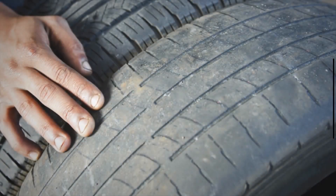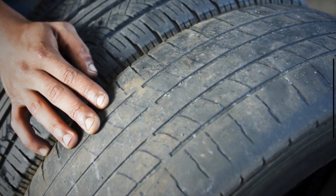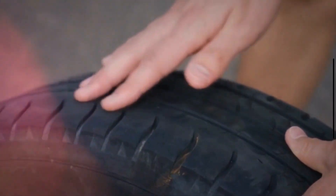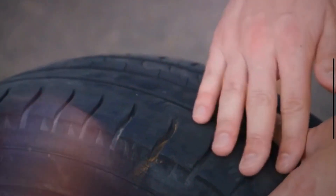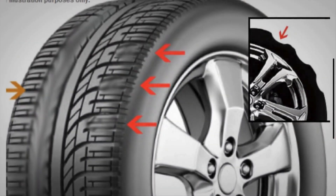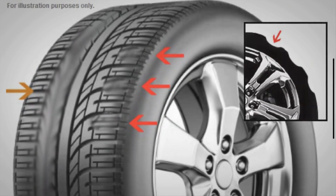Hello guys. Welcome back to my channel. Today, we are going to discuss the causes of outside tire wear. This isn't just an eyesore — it can seriously affect your ride quality and even your safety on the road. When we talk about outside tire wear, we are referring to the tread wearing down faster on the outer edges of your tires. This can lead to reduced traction, poor handling, and ultimately a shorter lifespan for your tires.